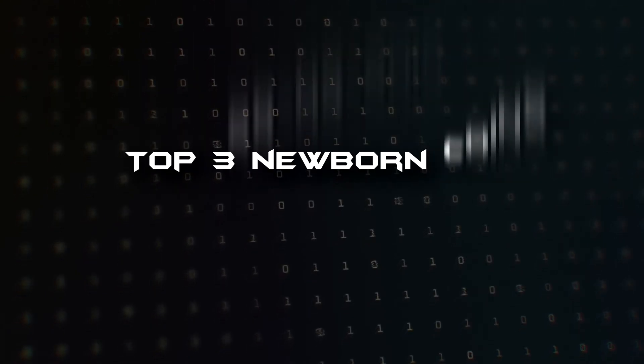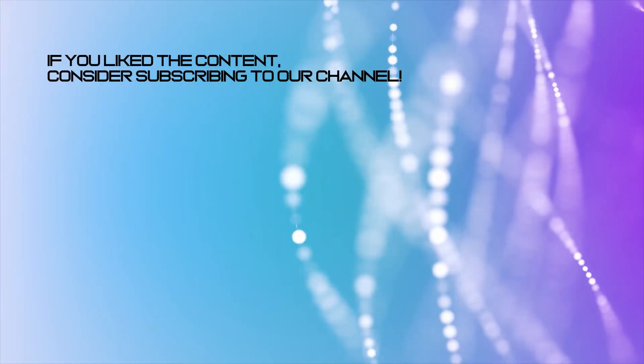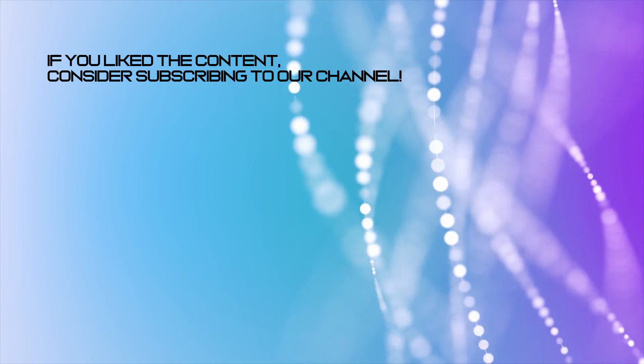That's it for this video. Thanks so much for watching. We'll see you in the next one. If you like our content, please consider subscribing to our channel.